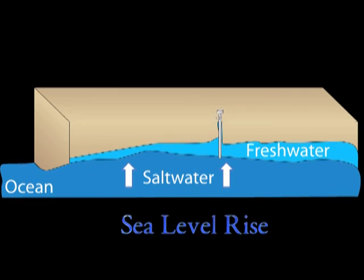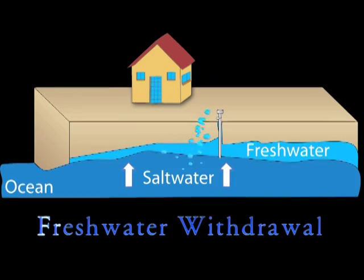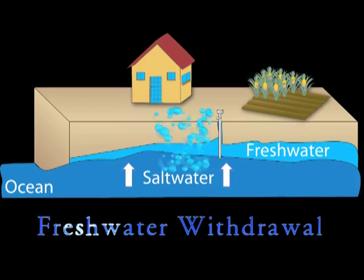Sea level rise, climate change, and increasing freshwater withdrawal for human uses alters this long-term balance and decreases the shape and size of the freshwater lens.